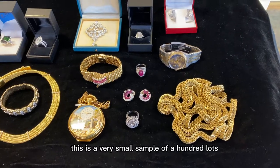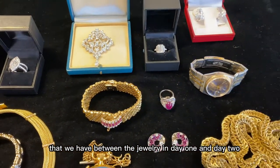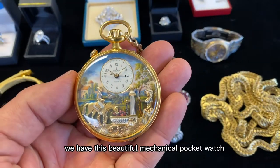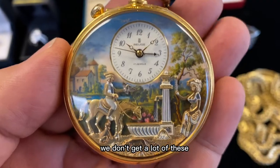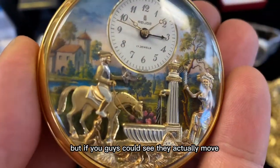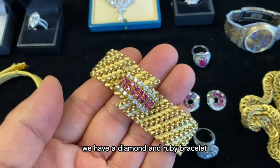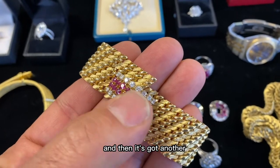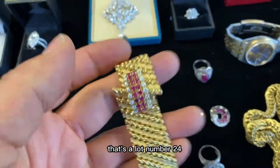We have some jewelry to look at — this is a very small sample of the 100 lots we have between day one and day two. We start with lot number 99, a beautiful mechanical pocket watch — enamel decorated and gold plated, and the figures actually move, which is really cool. Then lot number 24 is a diamond and ruby bracelet — about three and a half ounces of 18-karat gold, with approximately one and a quarter carats of diamonds and rubies combined. It is substantial.